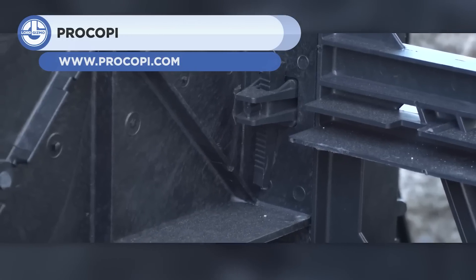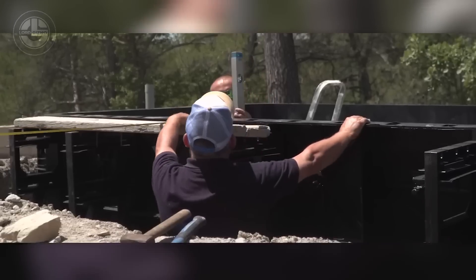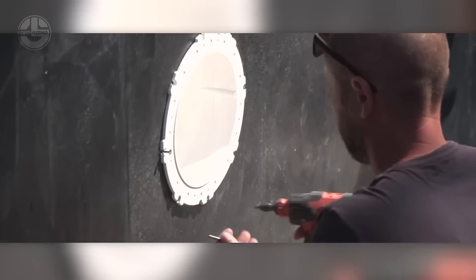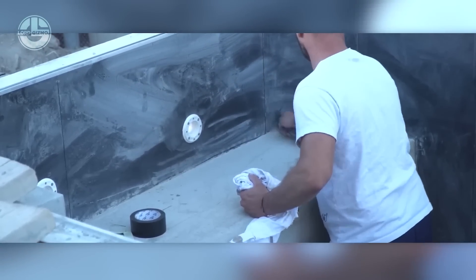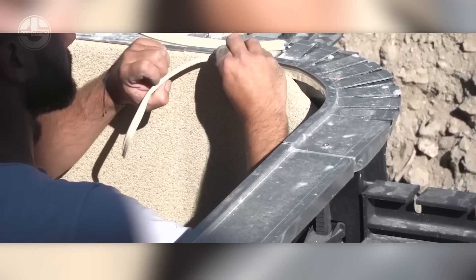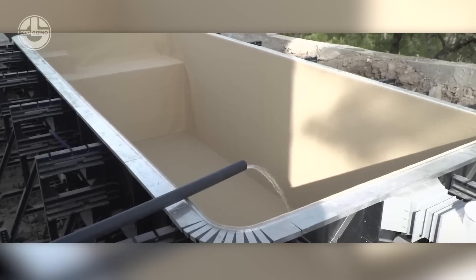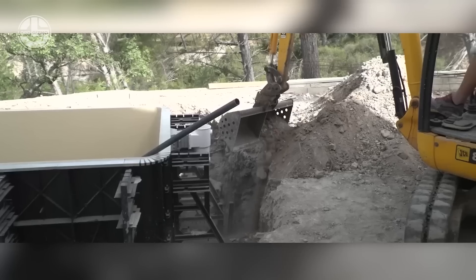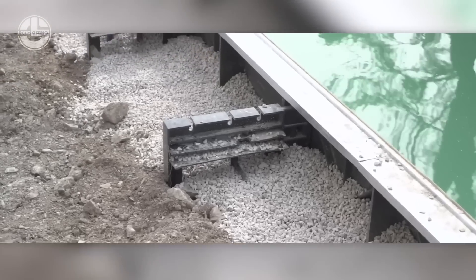Last but not least, we have the Procopi Pool Kit. With this kit, you can construct an in-ground pool conveniently and affordably. It is manufactured by Procopi, a French producer of swimming pool and spa equipment. Steel panels, concrete blocks, a liner, a filtration system, and necessary accessories are all part of the package. Depending on personal desire and available space, a variety of pool shapes and sizes are available. In addition to the hardware, the package includes both written and visual installation instructions. It is the best option for those who want a pool in their backyard, but do not want to spend a fortune or waste time on laborious DIY projects.